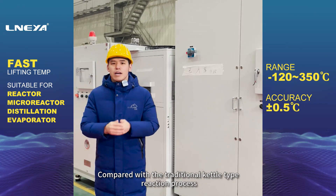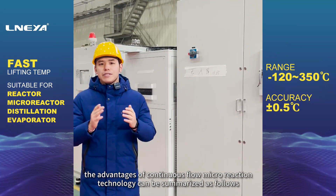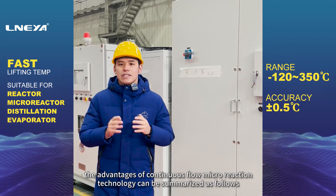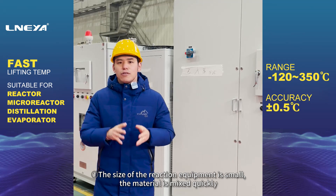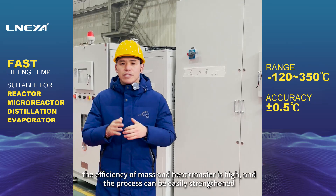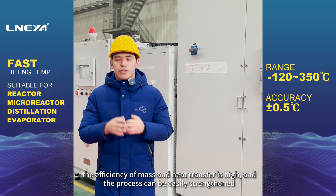Compared with the traditional batch-type reaction process, the advantages of continuous flow microreaction technology can be summarized as follows. 1. The size of the reaction equipment is small, the material is mixed quickly, the efficiency of mass and heat transfer is high, and the process can be easily strengthened.